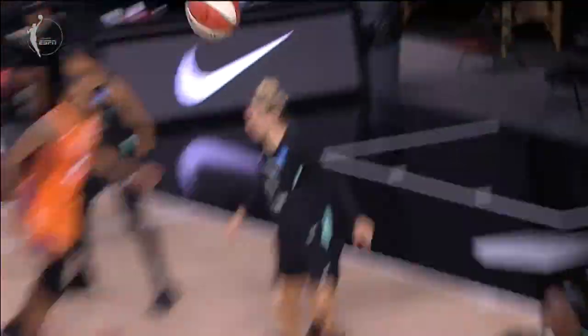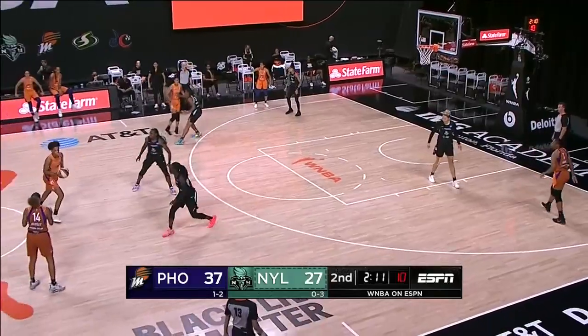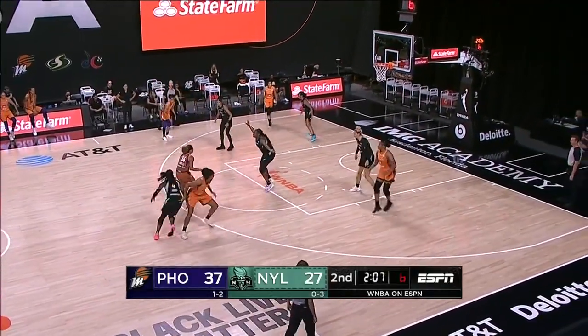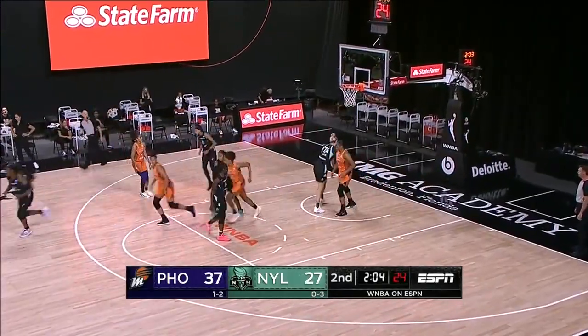Pass into the lane and, again, just a simple little rub screen. Bria Hartley comes off. Phoenix shooting at just 36% from the floor as a team. The lead that was 16 is now 10 as Hartley connects.